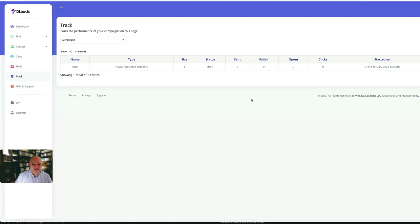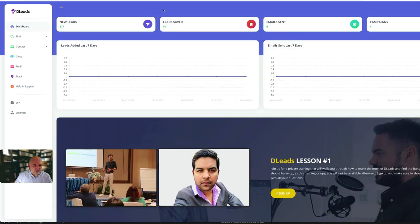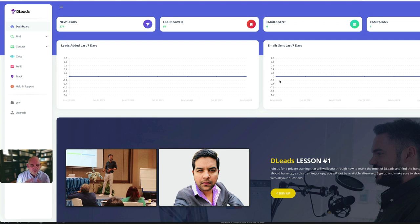You can also track your campaigns to see how they're doing - emails sent, failed, opens, clicks, etc. There's a help and support section to get you set up. Back on the dashboard you can see your new leads, leads saved, emails sent, and how many campaigns you've got. It's a nice app for working with local clients and selling agency services - website design, email marketing, mobile optimization. Remember my bundle bonuses are for the first 10 buyers only, so keep that in mind. Thanks for watching and watch out for the next video.